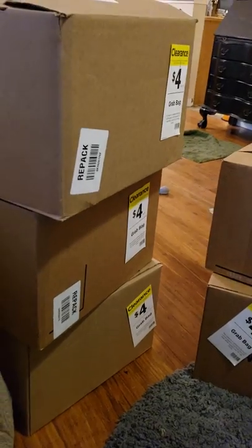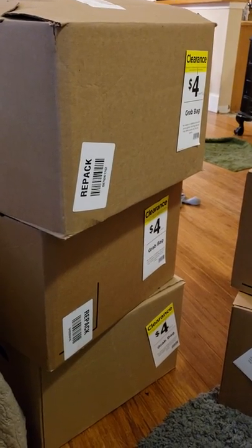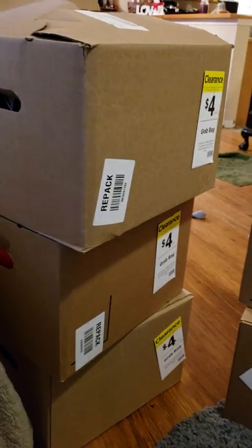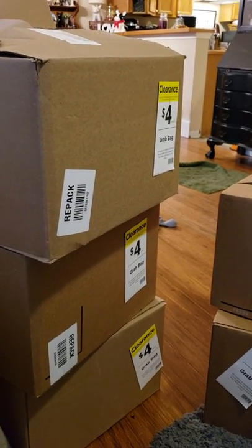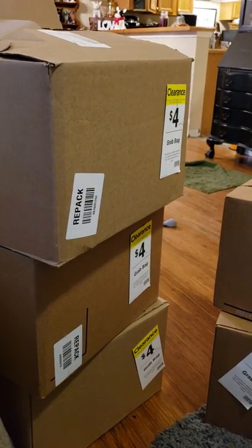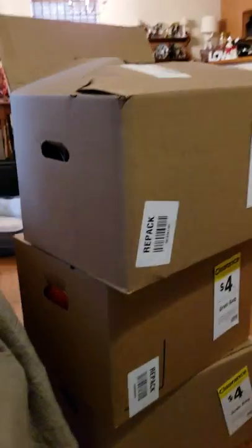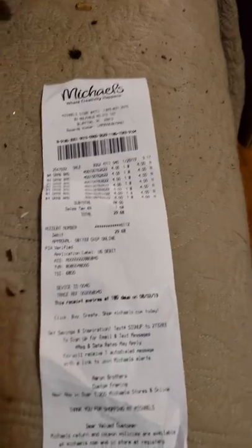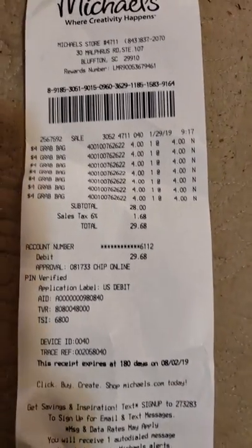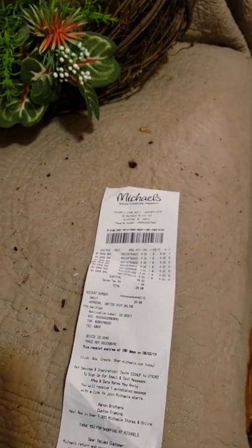I definitely went way off track — anyway, back to my haul. So I was looking online and I was like, I'm going to go down there and see what I could get for 90% off that I could either use now or put aside for next year because I do sell stuff. This is my first video so I'm a little nervous. My total that I spent today at Michael's — I have the receipt right here — was $29.68. That was with tax and I bought five boxes and then two other items that were considered a grab bag.